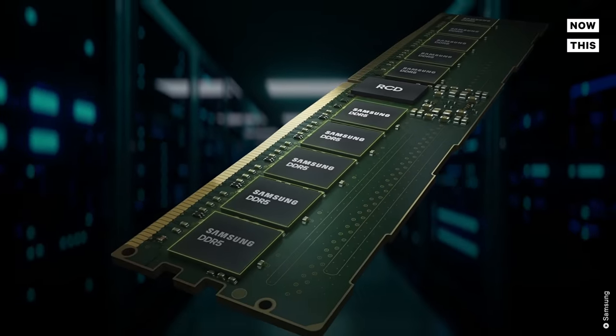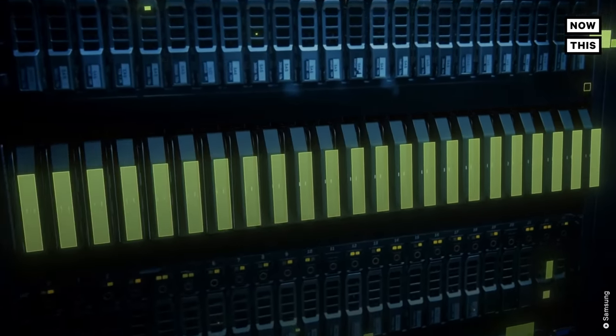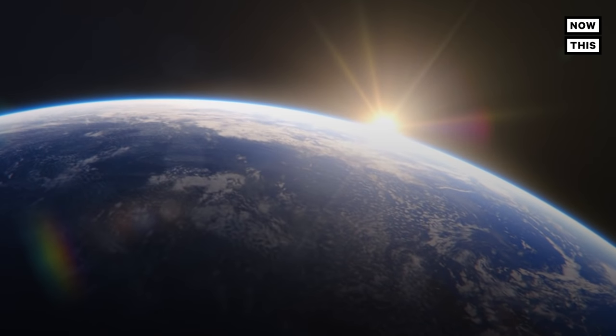Now, if you'll excuse me, I've got to get back to clearing my own inbox. We'd like to thank Samsung Memory for sponsoring this video. Samsung Memory is creating low-power memory chips and SSDs that lower data centers' heat so the planet doesn't have to combat climate change on its own. Click the link below to learn more.